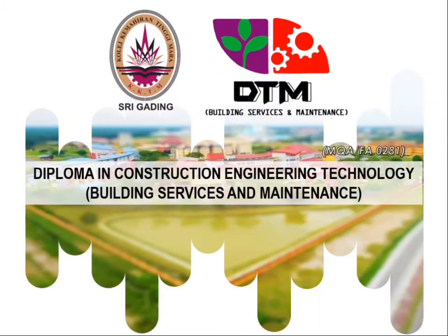DTM — Diploma in Construction Engineering Technology, Building Services and Maintenance.